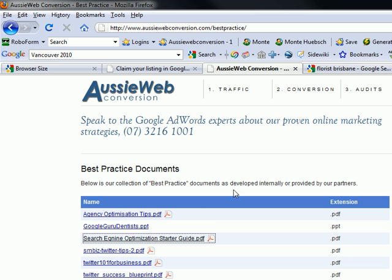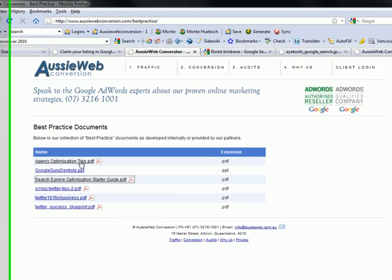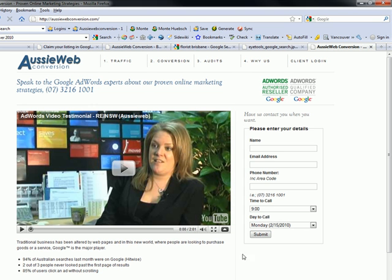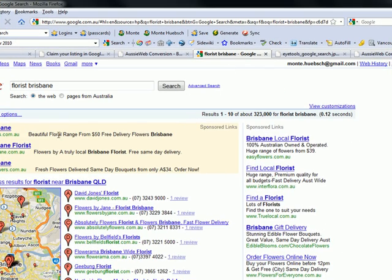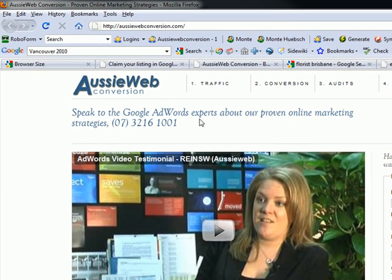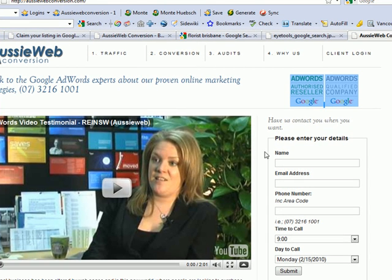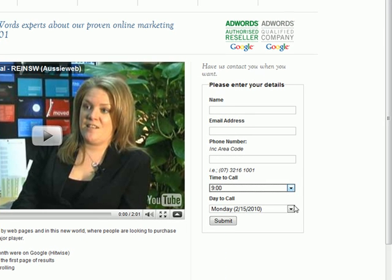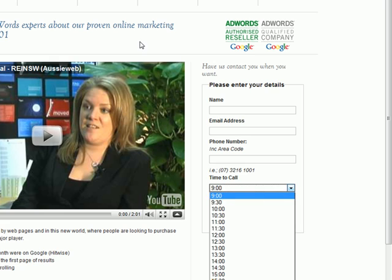Also on our best practices page is Google's own agency optimization tips, a document that discusses how you can be found on the front page through pay-per-click advertising — that's the sponsored links, and that's what we do. If you'd like to find out more about our services, go to aussiewebconversion.com, ring the number shown, and we're happy to talk to you about your Google AdWords campaigns, your search engine optimization needs, or even advise you on claiming your free listing in Google's local business center. Alternatively, you can fill out your name, email address, and phone number and specify a time for us to call you.